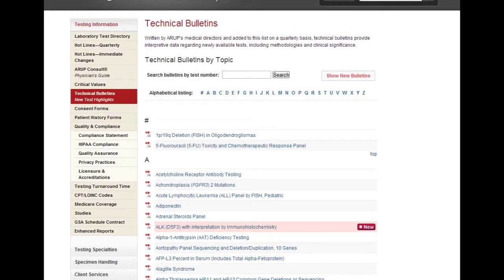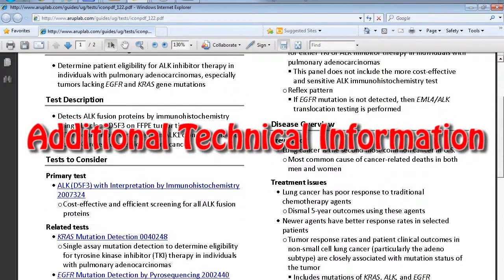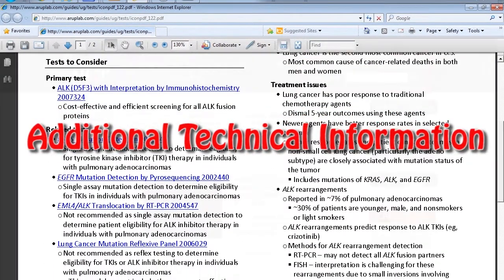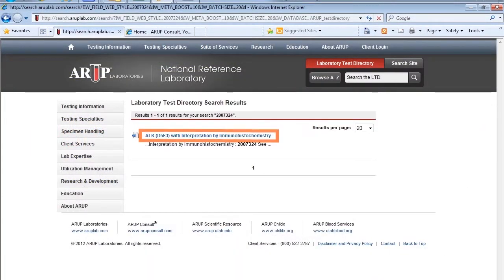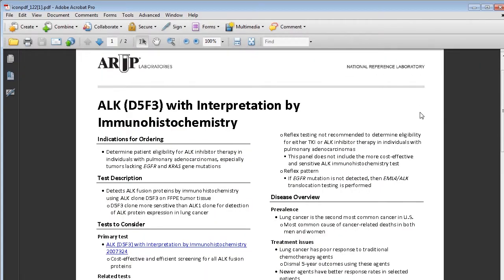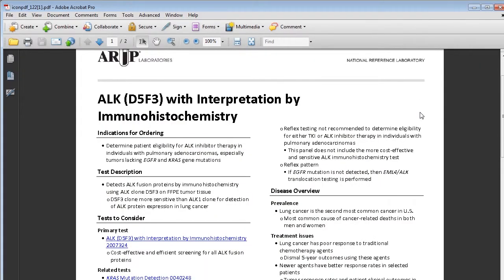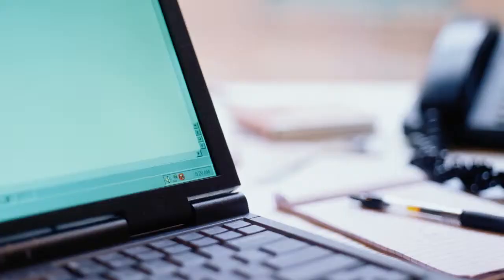Searching for a technical bulletin? As of May 20th, technical bulletins have been replaced by ATIs, or Additional Technical Information documents. ATIs are attached to specific tests in ARUP's laboratory test directory. They provide answers to frequently requested technical information and are easy to access and read. Referring to ATI documents for specific test questions may save you a call to ARUP client services.